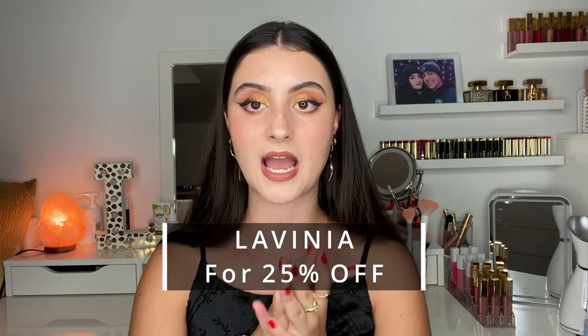That's it for the haul video! I hope you guys enjoyed. I'm really excited to test out all these products. If you're interested in any of them, use code LAVINIA for 25% off at skinstore.com — I'll link it in the description below. If you enjoyed this video, please give it a thumbs up, subscribe if you haven't already, and turn on post notifications so you're notified every time I upload. I'll see you in the next one — bye!